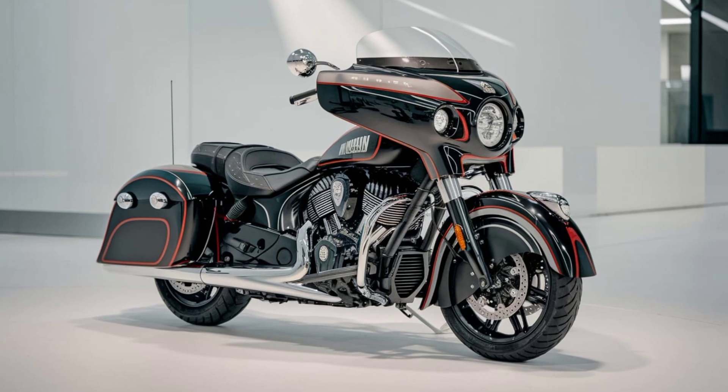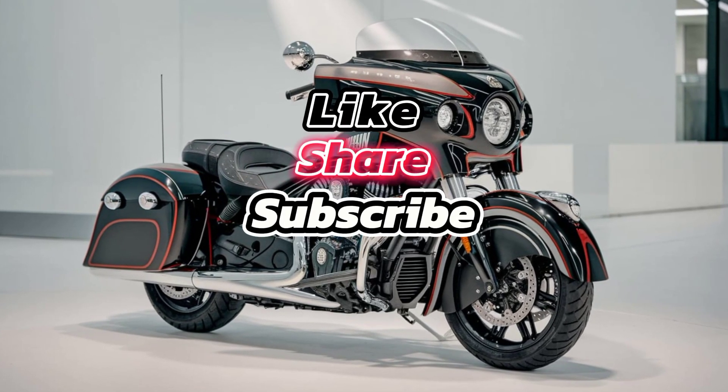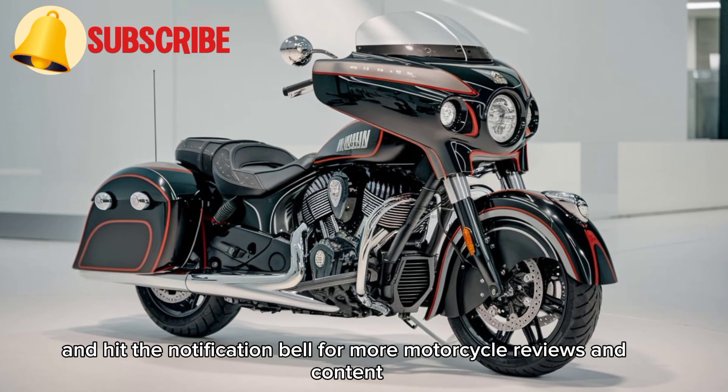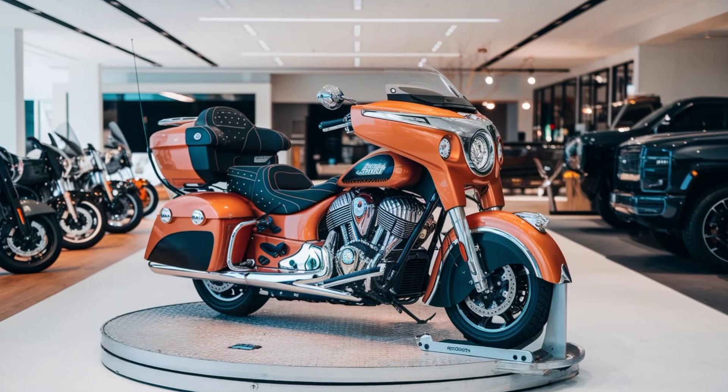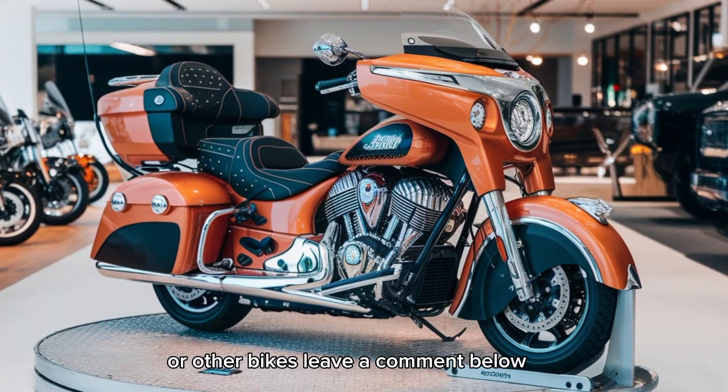Thanks for watching! Don't forget to like, share, subscribe, and hit the notification bell for more motorcycle reviews and content. If you have any questions about the Indian Roadmaster or other bikes, leave a comment below.